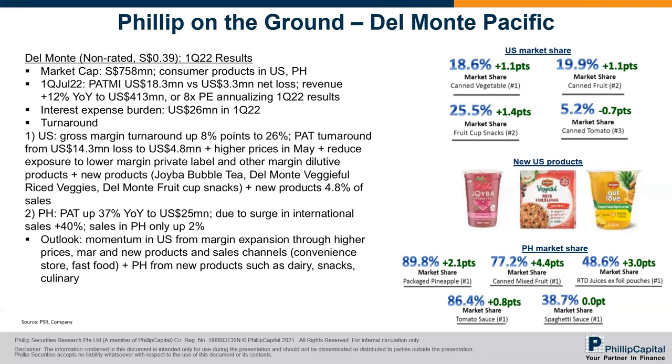In terms of why they turned around, it's mainly gross margin expansion in the US — from a $14 million loss to making about $5 million, a roughly $20 million turnaround in profit. The reason margins jumped so much is they raised prices in May. They're also going to raise prices in September. Interestingly, because of the increase in raw materials, the impact is US$60 million if they do nothing — meaning a $60 million loss from higher raw material costs and shipping costs. So raising prices is one way to offset that.